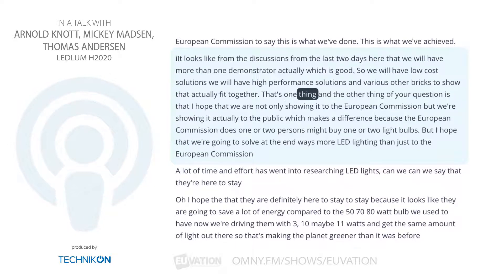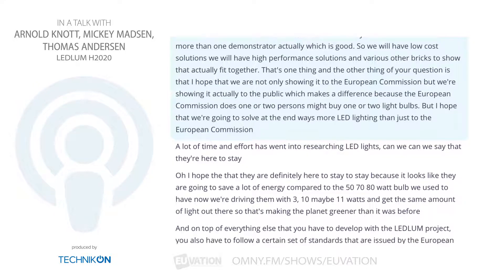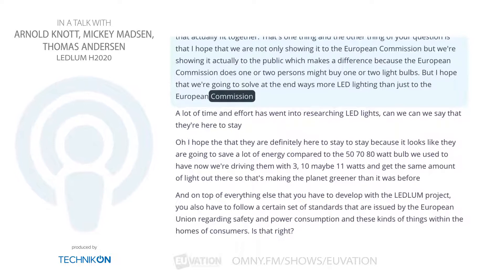That's one thing. And the other thing is that I hope we are not only showing it to the European Commission, but showing it to the public, which makes a difference. Because the European Commission — there's one or two persons that might buy one or two light bulbs — but I hope that we are going to sell many more LED lighting products than just to the European Commission.